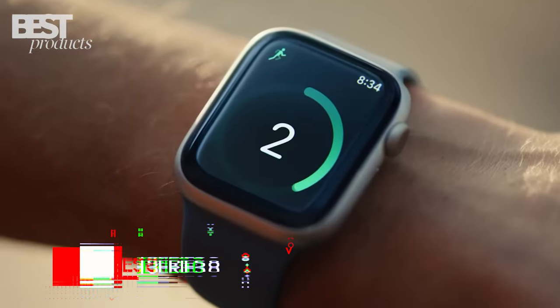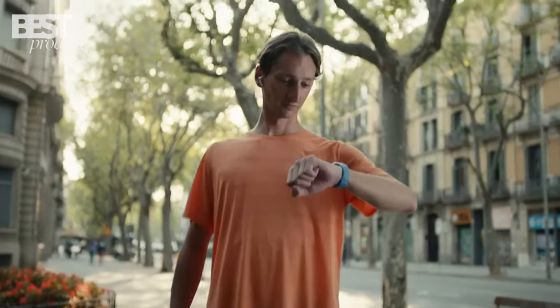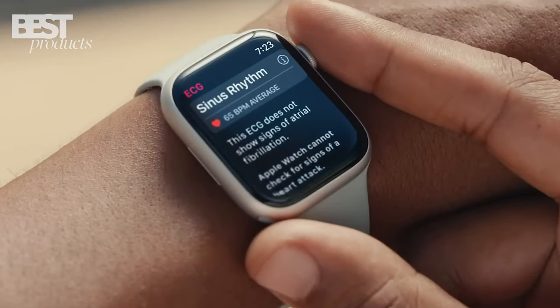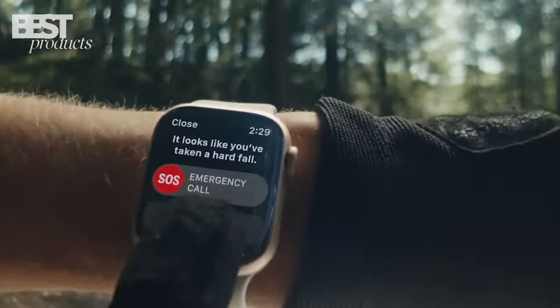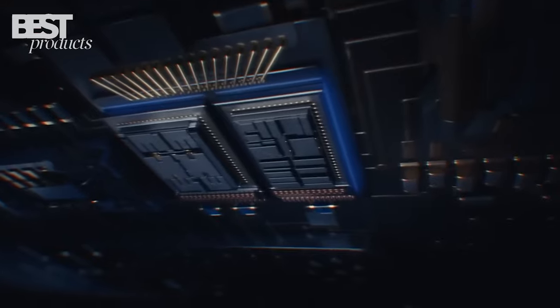Number 1. The Apple Watch Series 8 is the perfect choice for anyone who wants to stay active, healthy, and connected. It has advanced health sensors and apps to keep track of your ECG, heart rate, blood oxygen, and temperature. It also features safety features such as crash detection, fall detection, and emergency SOS, allowing you to get help when you need it.